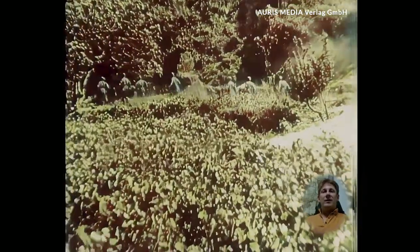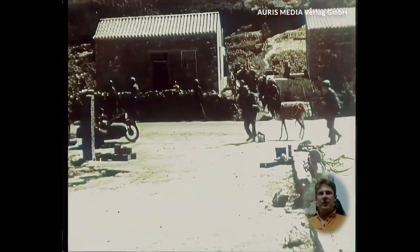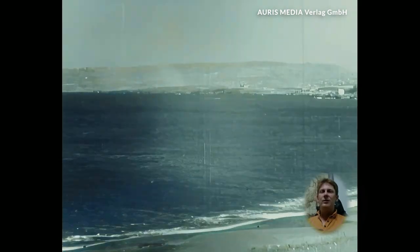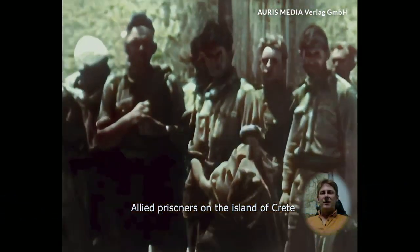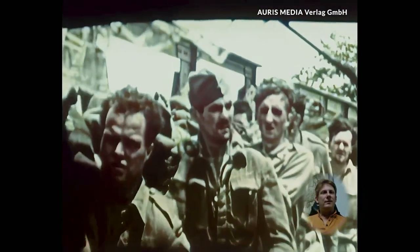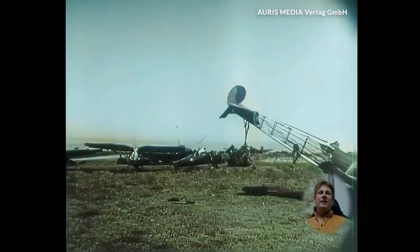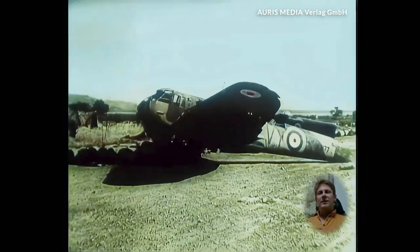Operation Mercury demonstrated the bravery of the soldiers involved. However, it is important to remain aware of the responsibility and crimes of the Nazi regime, and never forget them. These events shaped later warfare and highlighted the risks of airborne operations behind enemy lines.